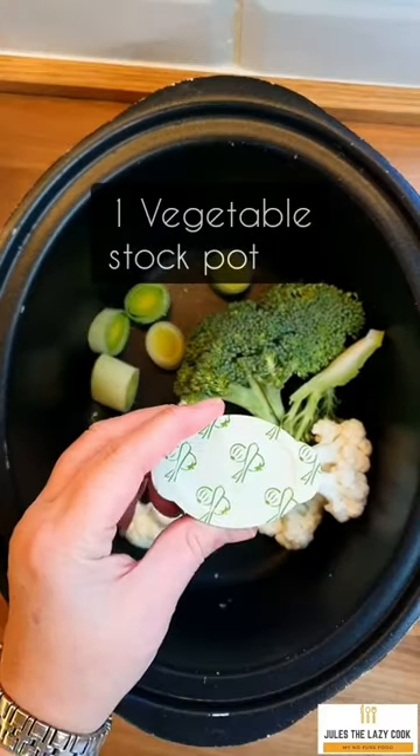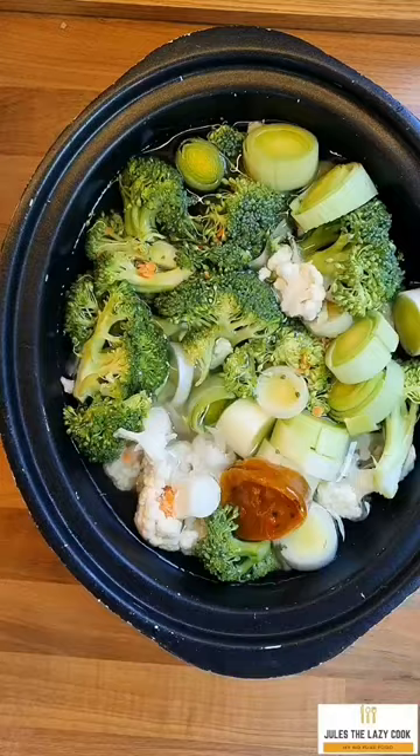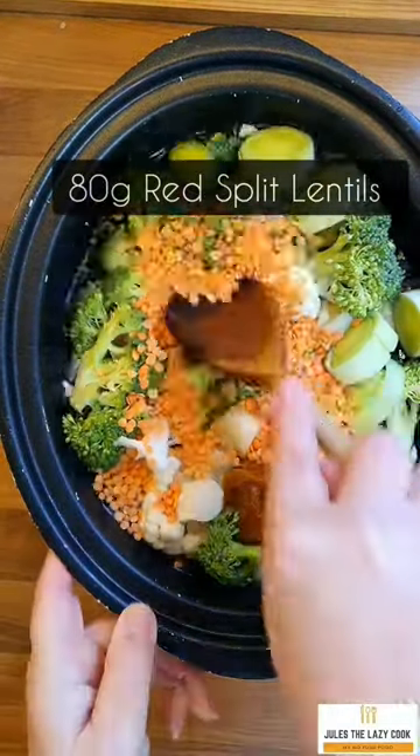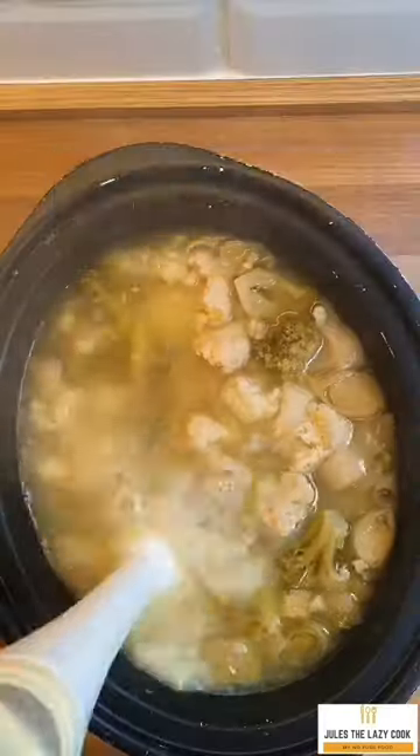In the written recipe, it says to add a potato. A potato adds carbohydrates but also gives a great thickness to the soup, so if you can add one, it would be great. I've also added lentils to give you protein and keep you fuller for longer.